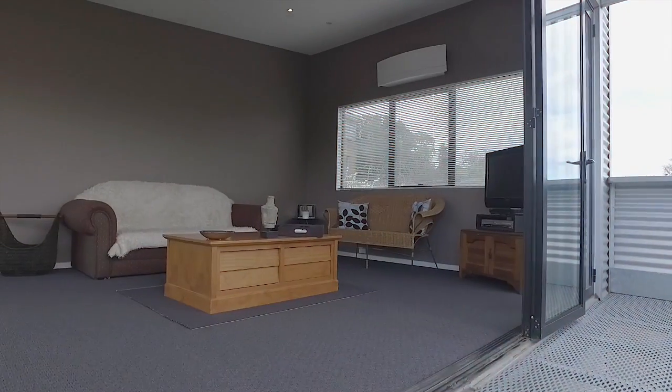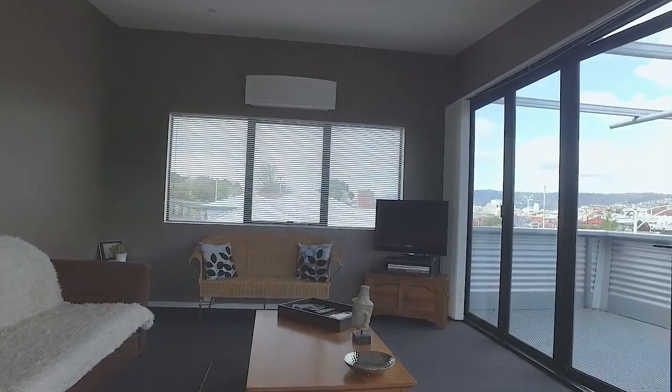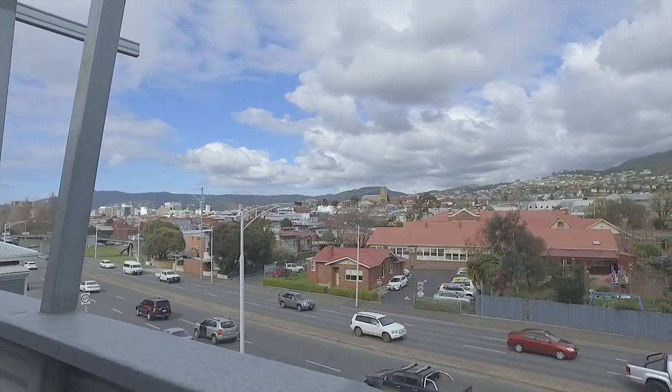The open plan kitchen and dining are located towards the rear of the home and boast access to outside. A separate lounge room is located off the front of the home, with bifold doors leading out to the deck, where the surrounding city views are at their prime.